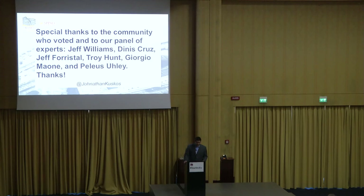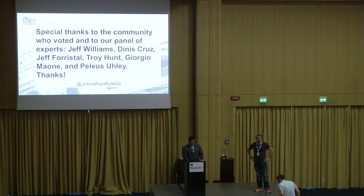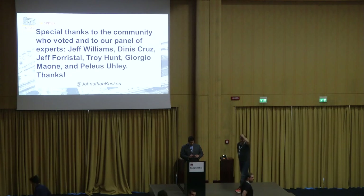Thank you. If there are no questions, I'll be floating around the conference — feel free to grab me at any point. And if you go outside, please vote on the talk: green or red.